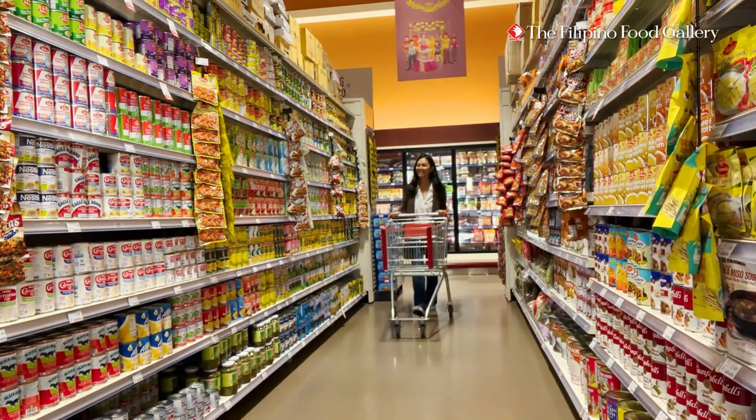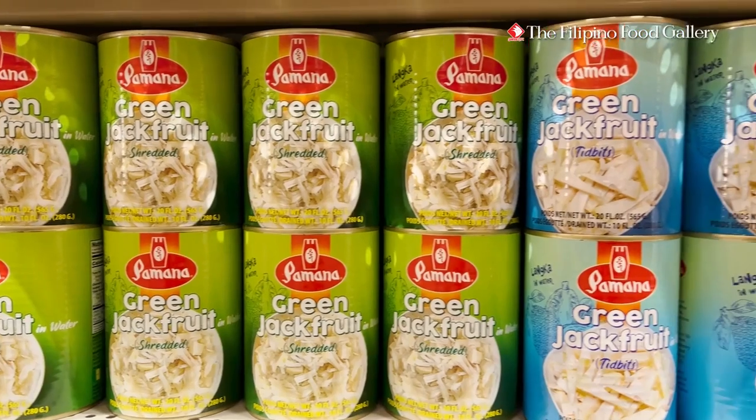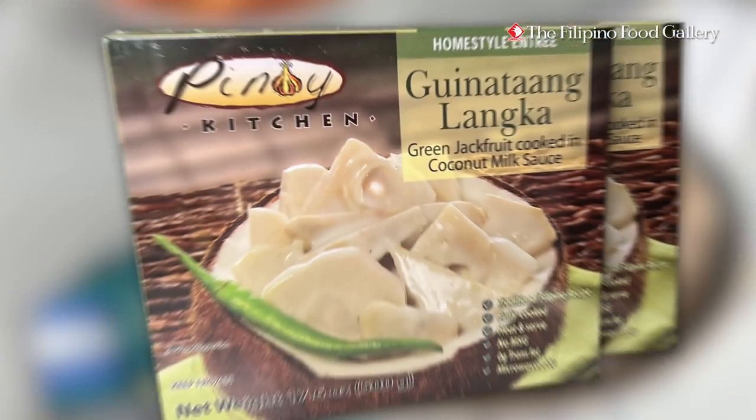For you to enjoy all these benefits, you don't need to haul the giant fruit in your car. At Seafood City, you can find Pomona Shredded Green Jackfruit and Green Jackfruit Tidbits, or you can choose Panoi Kitchen's ready-to-eat Ginutaang Langka.